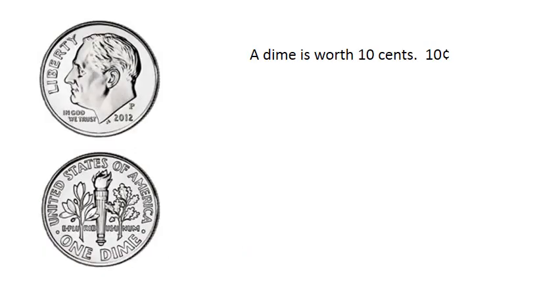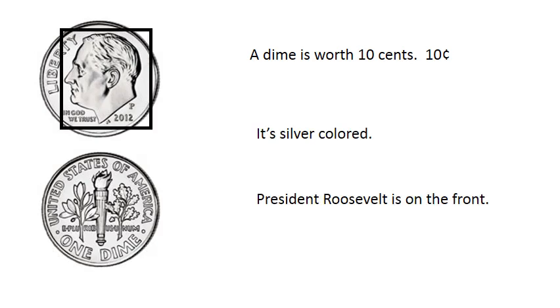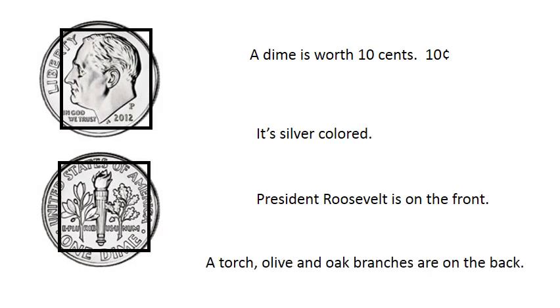A dime is worth ten cents. Ten cents. It's silver colored. President Roosevelt is on the front. A torch, olive, and oak branches are on the back.